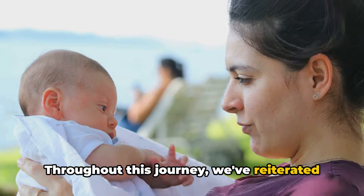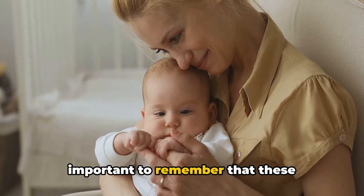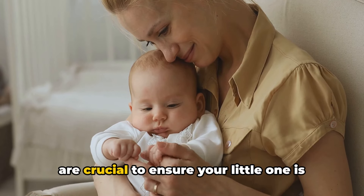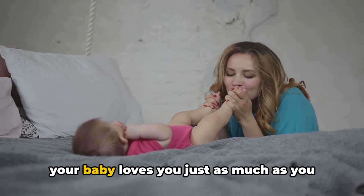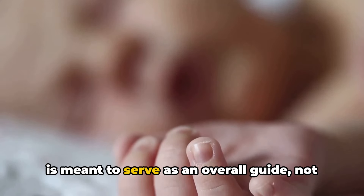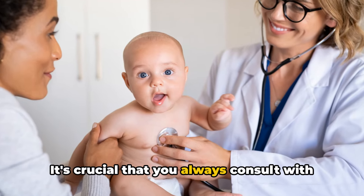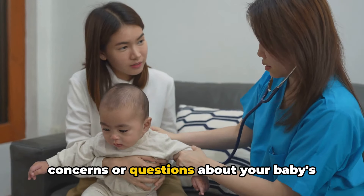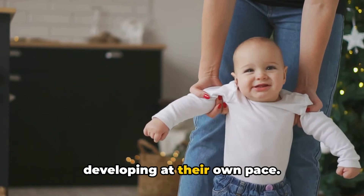Throughout this journey, we've reiterated the uniqueness of each baby's development. No two babies are alike, and it's important to remember that these milestones are guidelines, not deadlines. Regular checkups with the pediatrician are crucial to ensure your little one is growing and developing at their own pace. Remember, you're doing a great job, and your baby loves you just as much as you love them. Please note, this video is meant to serve as an overall guide, not as a replacement for professional medical advice. It's crucial that you always consult with a healthcare professional if you have any concerns or questions about your baby's growth and development. Every child's journey is unique, each one developing at their own pace.